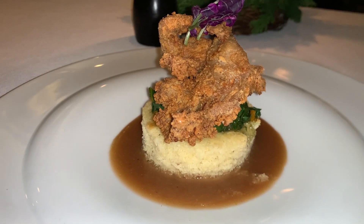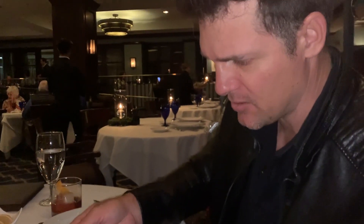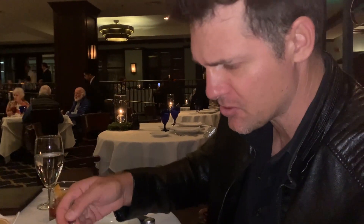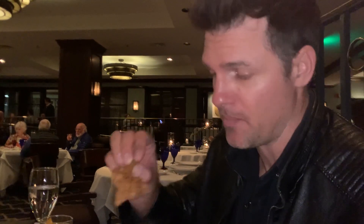For an appetizer, we got the quail. It comes with amazing-looking greens — I could just eat the greens alone. The cornbread is on another level. We tried the quail too; I wasn't sure if I should be picking it up with my hands at this fancy of a restaurant, but it was great.